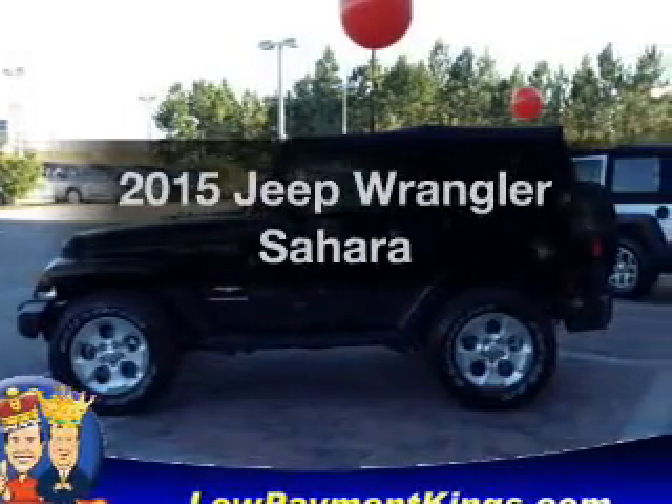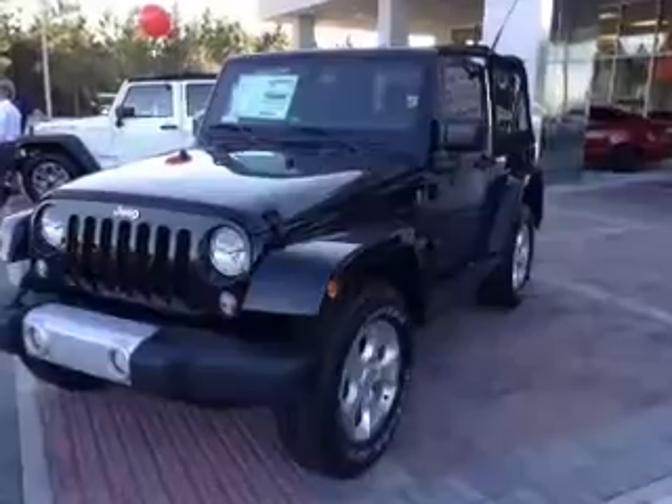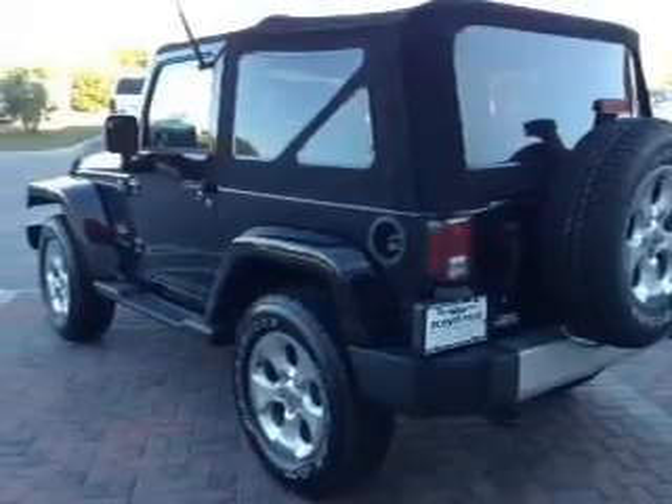Travel the roads in style and comfort in this great vehicle with a reliable six-cylinder engine. The powertrain includes four-wheel drive driven by a five-speed automatic transmission. Premium wheels lend a distinctive appearance.